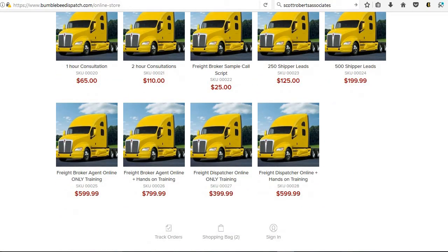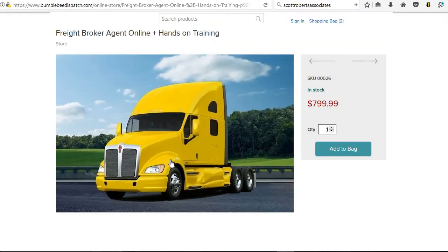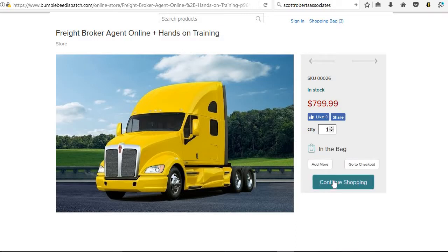That's basically what you'll do to sign up. Once you click on, say, the freight broker agent online plus hands-on training, you can add it to your bag and either continue shopping or go to checkout. You can see in your shopping bag how many items you have — right now I have three items in my bag.